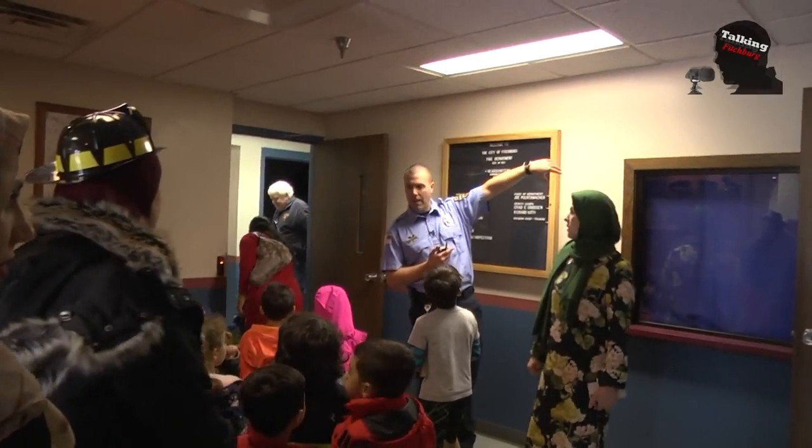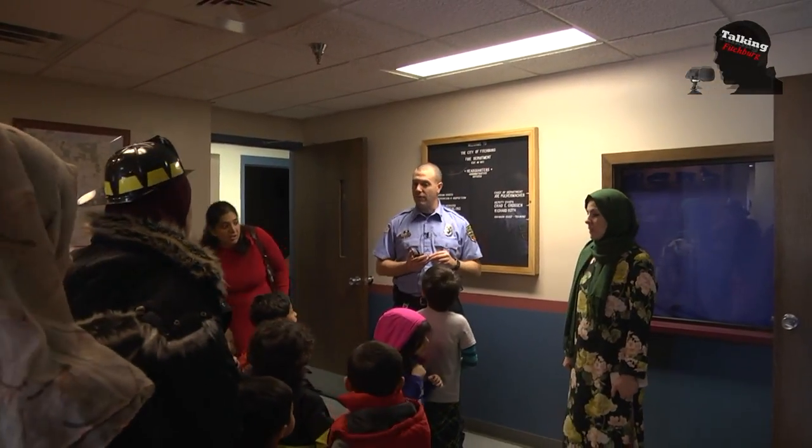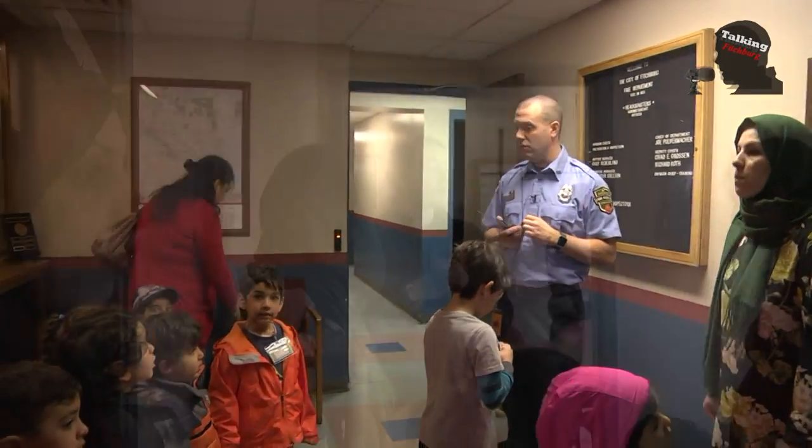So these are the offices. You were just in the room back over here getting a safety presentation. Down the hall here is our chief's offices — they'll be like your principal and your vice principal. They get to be separated so they can make their phone calls, do their meetings, and the things they need to do.